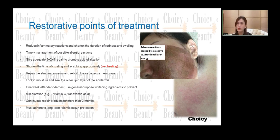It is very important to shorten the time of crusting and scabbing appropriately. When the scab comes off, the skin will become very beautiful. We need to repair the stratum corneum, rebuild the sebaceous membrane, block in moisture, and seal the outer lipid layer of the epidermis.